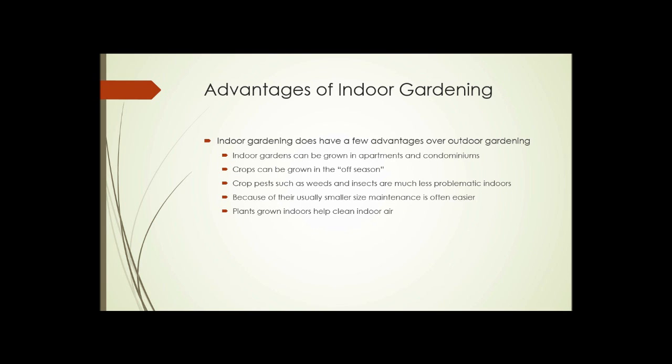So what are the advantages of growing indoors? Well, people in apartments and condos may have zero space outside, so growing indoors provides a place for a garden. Crops can often be grown in the off season — you can get fresh vegetables in winter rather than having to wait for the outdoor growing season. Crop pests such as weeds and insects are usually much less problematic indoors, and because of their usually smaller size, indoor gardens are often easier to maintain.